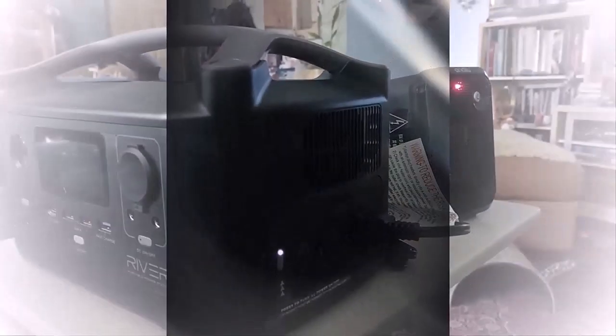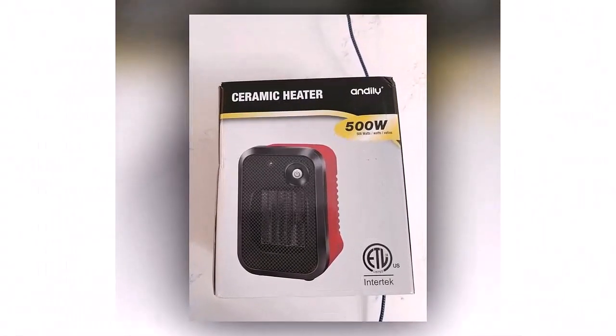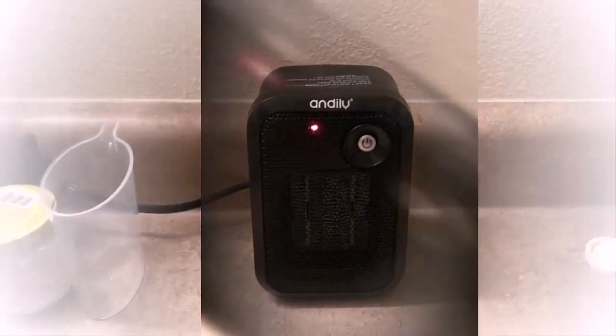Let's talk about the pros: dual heat settings with fan mode, customized thermostat control with adjustable knobs, and it starts heating within 3 seconds. As for the cons, the low buzzing noise can be irritating while working.